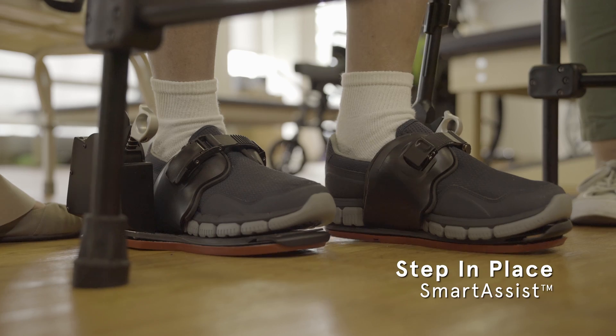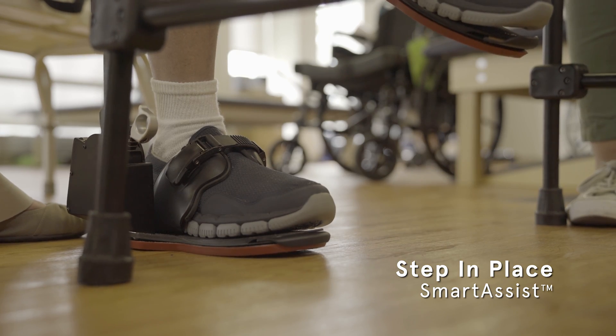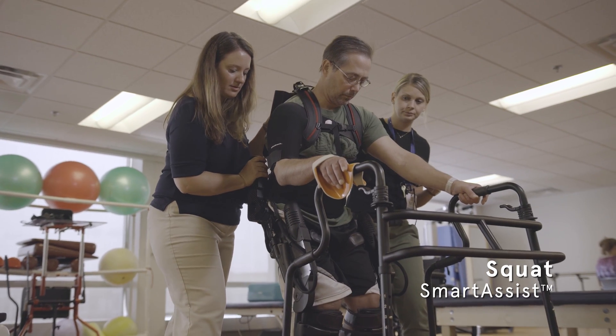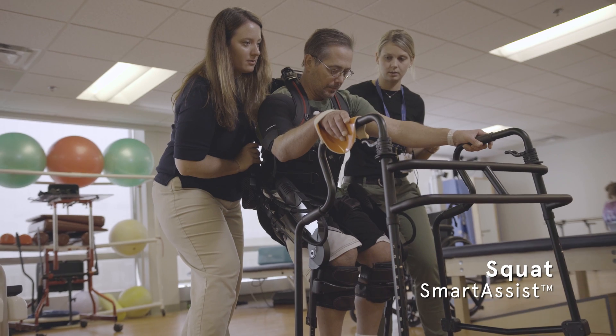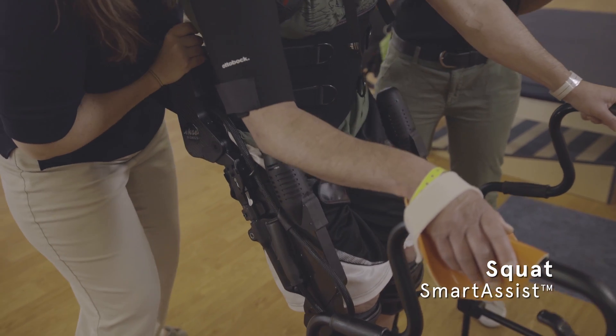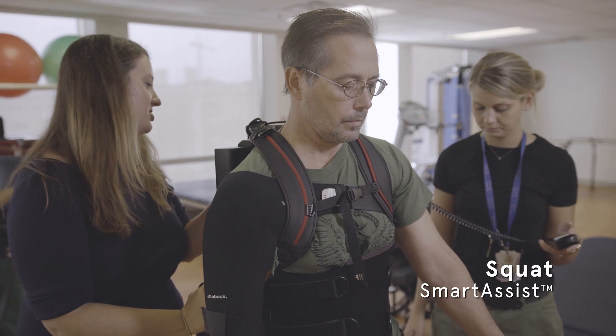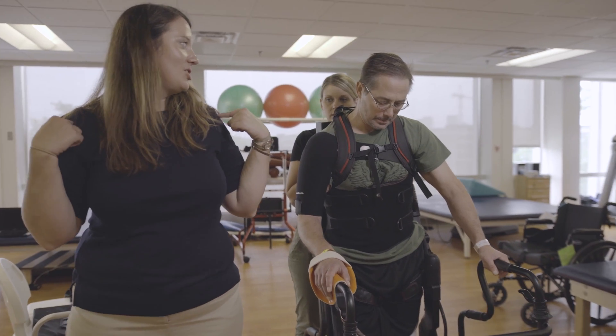The settings for the exoskeleton — for the physical therapist, the sky's the limit. You can really change it up constantly, and that's coming from the physical therapist utilizing a piece of equipment to meet the needs of each patient. That's not happening from just a machine — that's going to happen because a physical therapist is behind that piece of equipment and is using their knowledge.